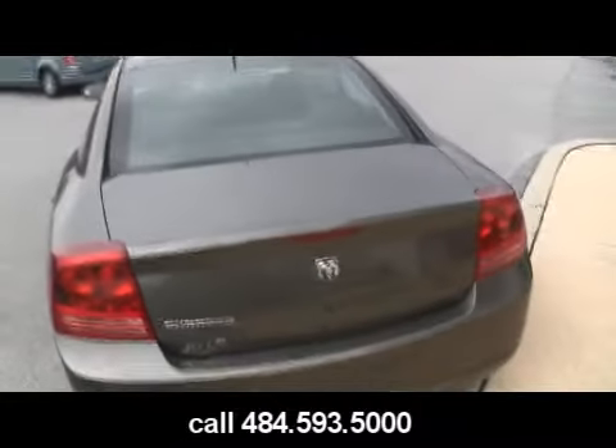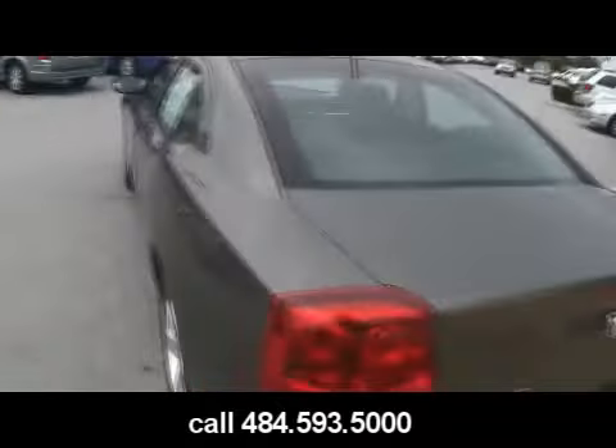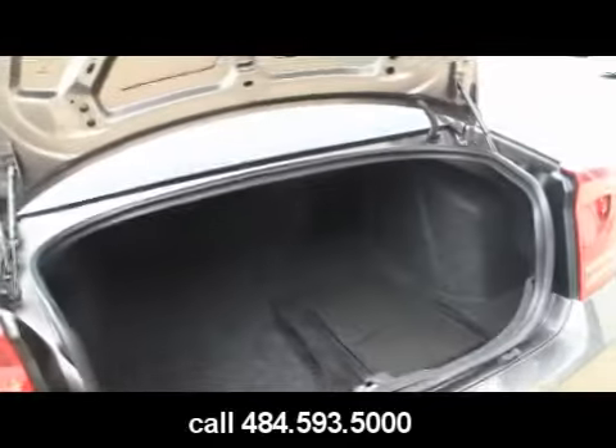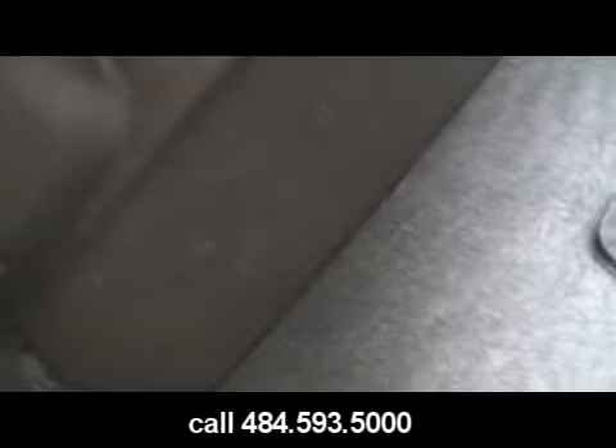Let me open the trunk and show everybody how big it is. This vehicle is built on the previous generation Mercedes E-Class platform — it's got a lot of German technology and engineering. All-American high output V6 and a cavernous, cavernous trunk. You could probably fit three sets of golf clubs back there, no problem.